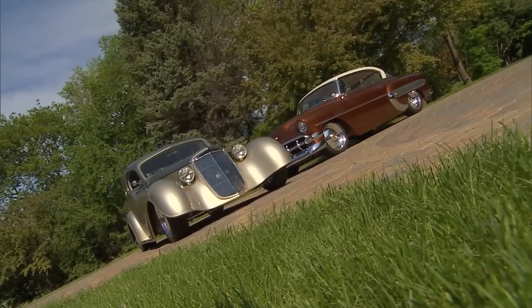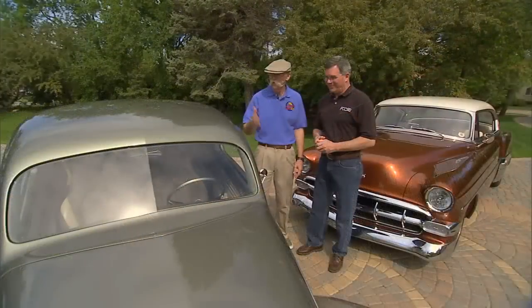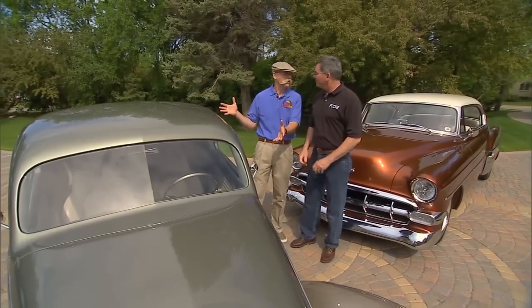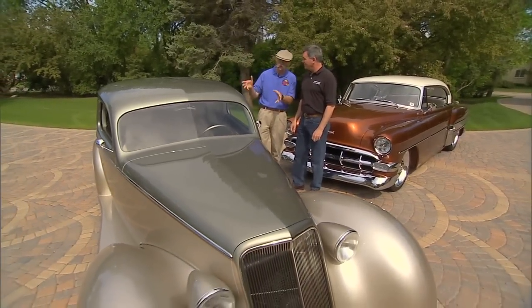These are a couple from Wes Rydell's collection and they're both Chip Foose cars, right? Yes. We've got the Grand Master and we've got the Cool Air — two fabulous faves of mine. But let's talk about the Grand Master first.